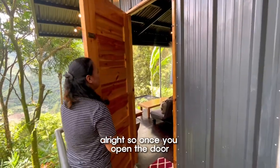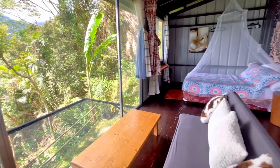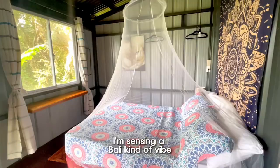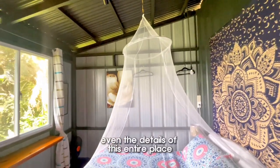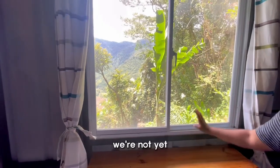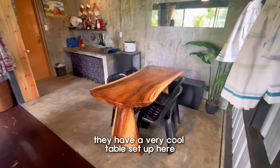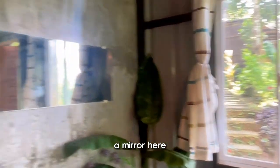Alright, so once you open the door, this is what you're gonna see. I'm sensing a valley kind of vibe. Very cool drop-down mosquito net that they have here. Even the details of this entire place — we're not yet at the very best part of this entire forest cabin. They have a very cool table set up here, and a plant right here on this corner.